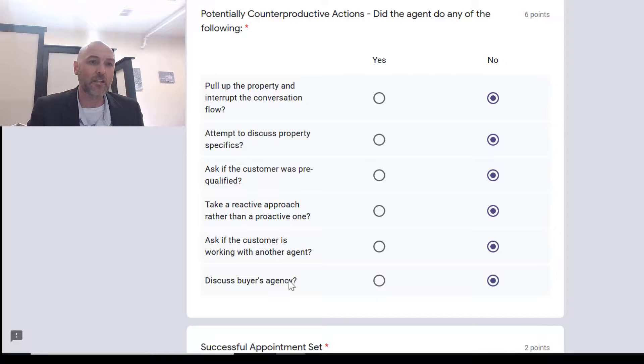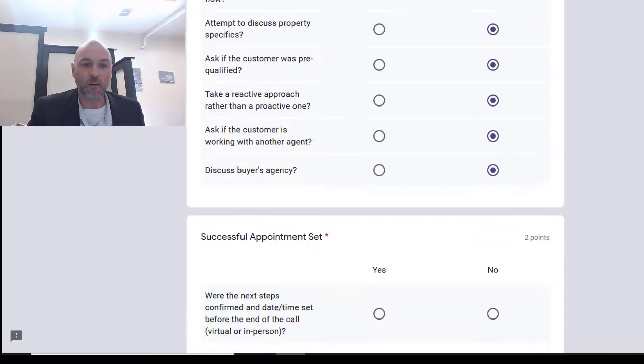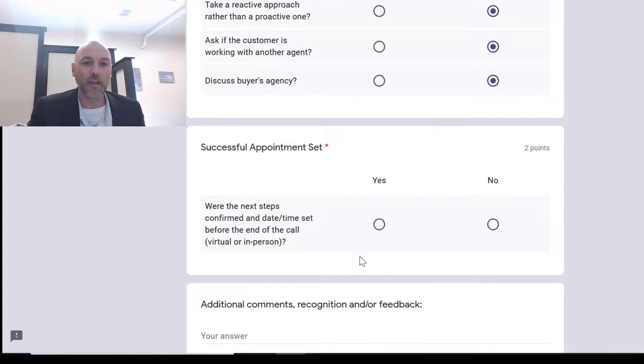And never discuss buyer agency — you don't want to discuss commissions. That's something to do in a second or third follow-up appointment, not on this initial call.